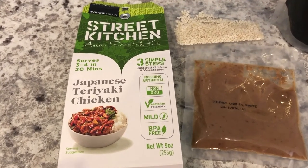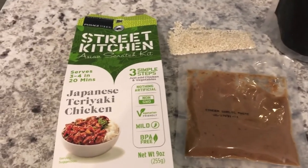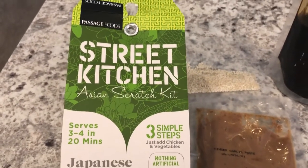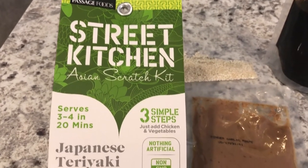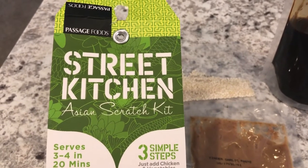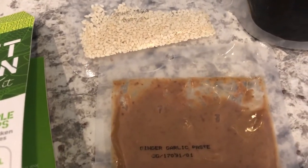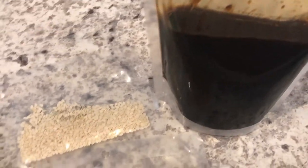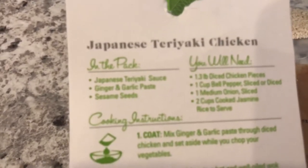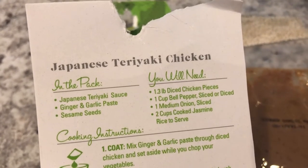Hey guys, I am still trying to use up stuff in my pantry and freezer. This is one of the things I had sitting in my pantry for a while. I got it from Walmart — it's Street Kitchen, an Asian scratch kit. It came with three little packets: some sesame seeds, some garlic paste, and then the teriyaki sauce. The packaging tells you what's in each packet and what you'll need.